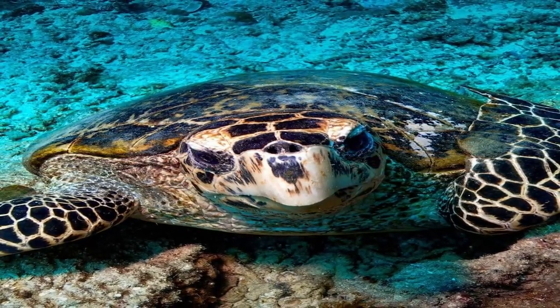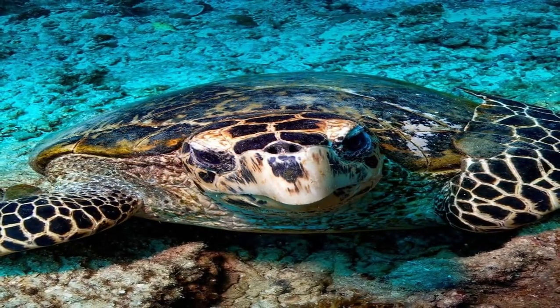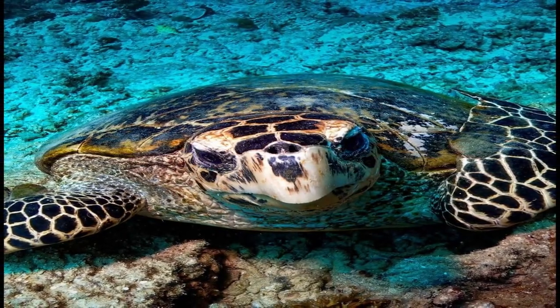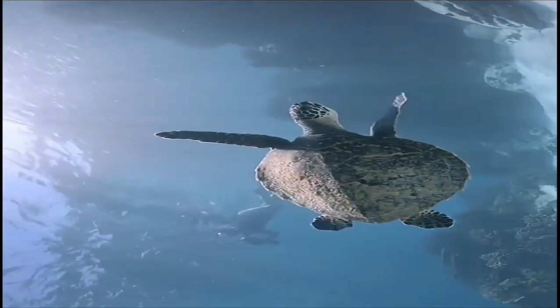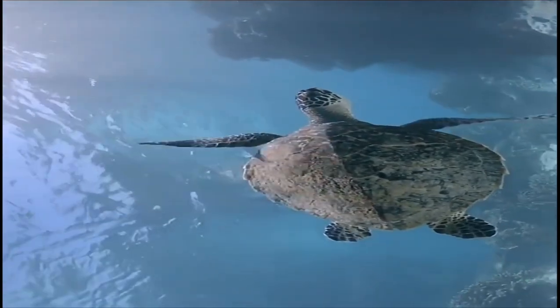A recent estimate of adult females nesting has been made at 8,000, with only five populations worldwide with more than 1,000 females nesting annually. The nesting colony of Millman Island in Queensland, Australia, is the largest group of hawksbill turtles in the world.